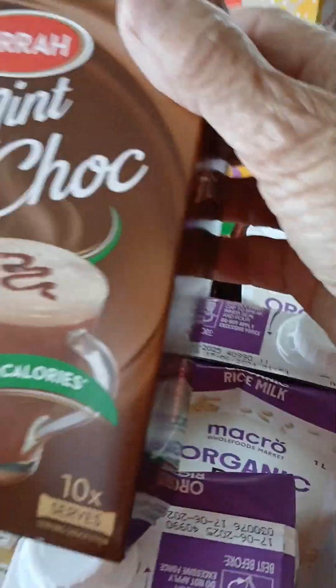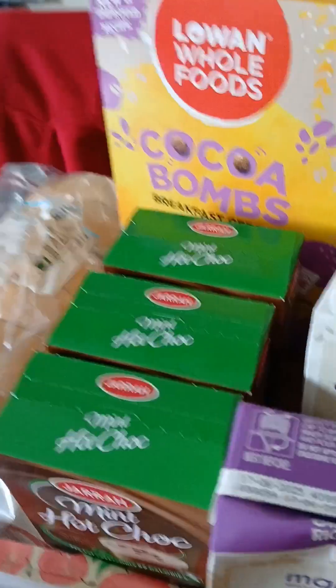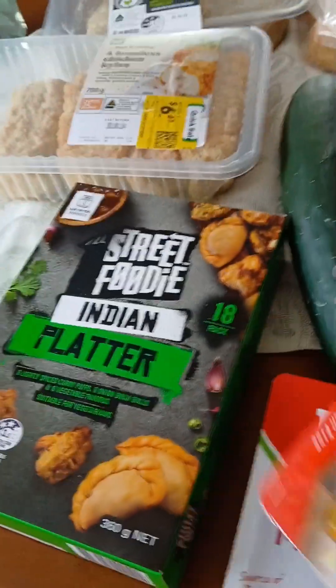Cocoa bombs — I love these, usually seven dollars but on special for $3.50, so I bought three. Some little apples, some digestive biscuits, some mortadella, and hot Hungarian cucumber.